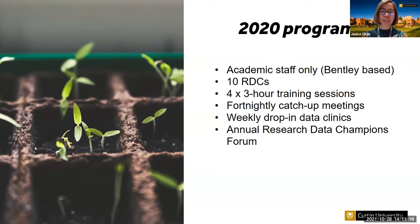We wrapped up the program by running the Research Data Champions Forum, held in February this year. At the event, the data champions presented their reflections and what they had gained from being data champions. We also held an Ask Me Anything session with an expert panel, inviting expert staff from the research office, our IT area, and our records department. That went quite well.